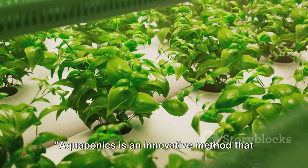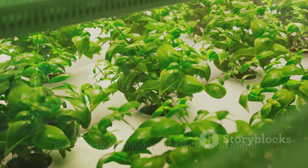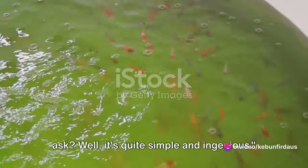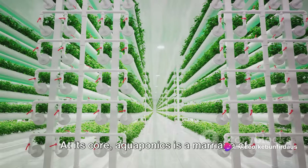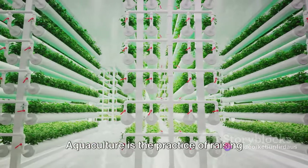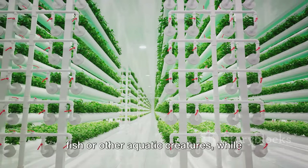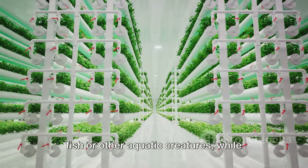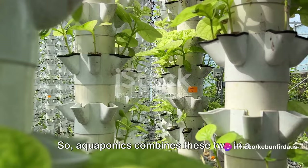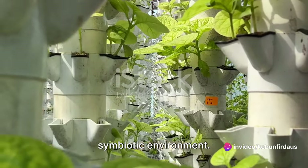Aquaponics is an innovative method that could revolutionize the way we grow our food. But how does aquaponics work? It's quite simple and ingenious. At its core, aquaponics is a marriage of aquaculture and hydroponics. Aquaculture is the practice of raising fish or other aquatic creatures, while hydroponics is the cultivation of plants in water. So aquaponics combines these two in a symbiotic environment.